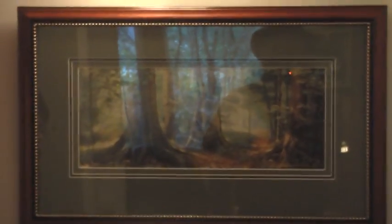Here's a picture of the Sacred Grove, which isn't really working too well because there's a lot of glare. It's by Greg Olsen.